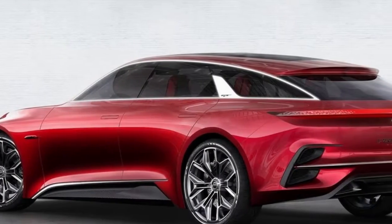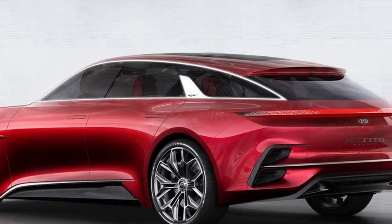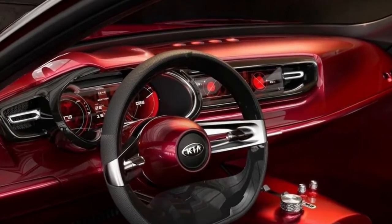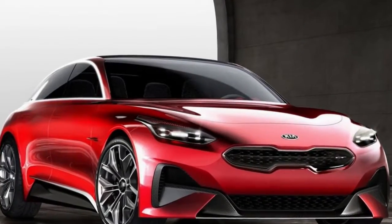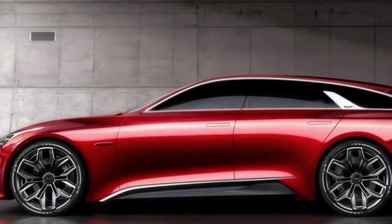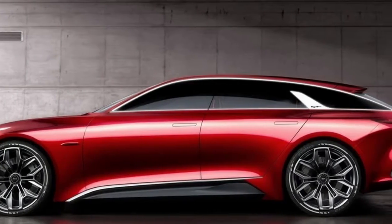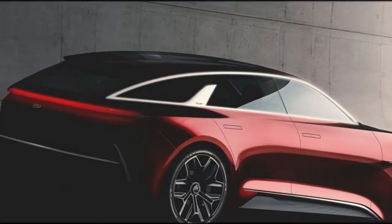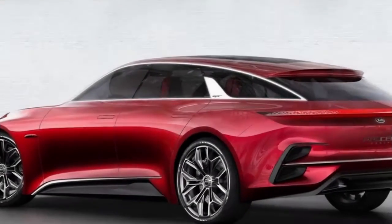On the inside, the interior is probably the biggest advance over the original Ceed, showing much better design and finish to complement the already strong build quality. The architecture is similar to the larger Optima and is loaded with high-end details such as the built-in touchscreen sat-nav and cowl dials detailed in thin chrome edging. Dual zone climate control and the electronic parking brake are further premium touches.